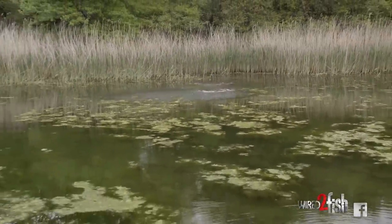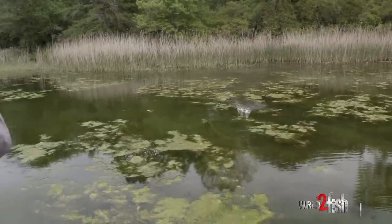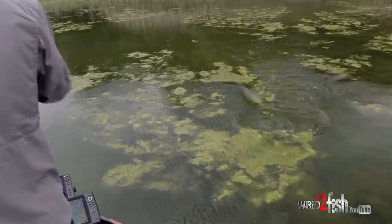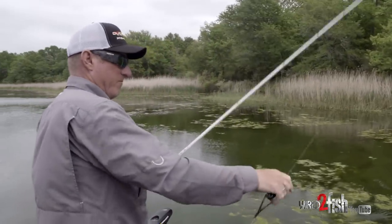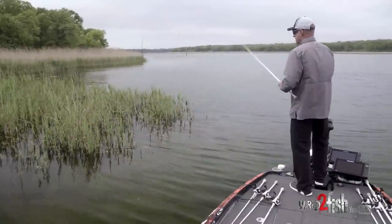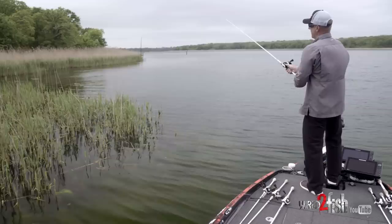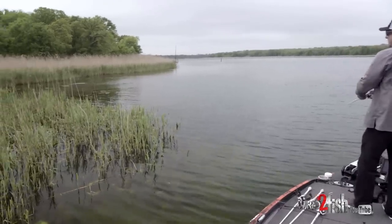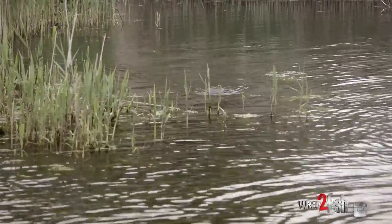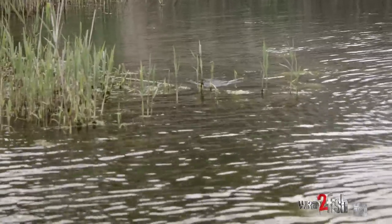A lot of times fish will come up, especially when you're covering water. When you know where the beds are, they will come up and hit a frog really well, especially when they've been pressured. Don't be afraid to cover water with the frog — long cast, move it quick, let it pause. If you see a little hole or opening, you can cover water with the frog too. It's a lot more versatile than a lot of people think.